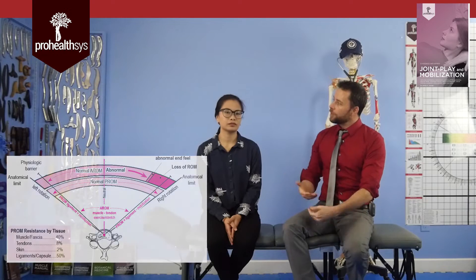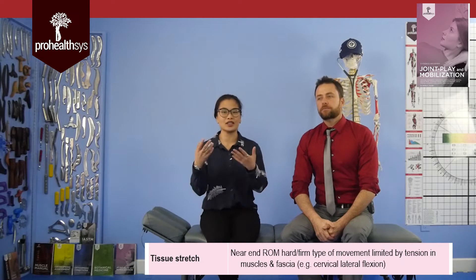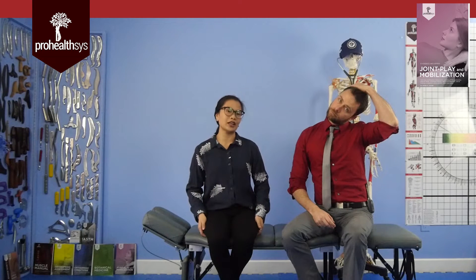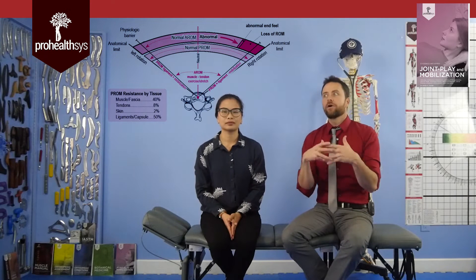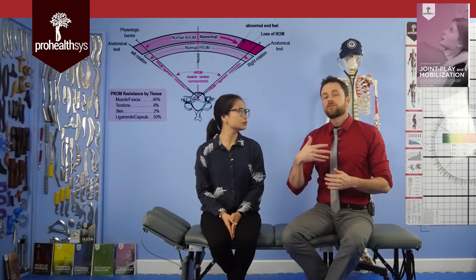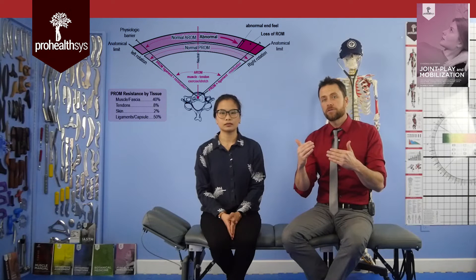Our first and most common end feel of the body is a soft tissue stretch. It's exactly what it sounds like — soft tissue, which includes any muscle, fascia, ligaments, blood vessels, nerves, and lymphatics, and how it stretches. It can be anywhere in the body: fingers, hands, neck. Most people can feel it in their hamstrings when you're doing a stretch, and then you can't go too far past it because it hurts too much and it might be dangerous.